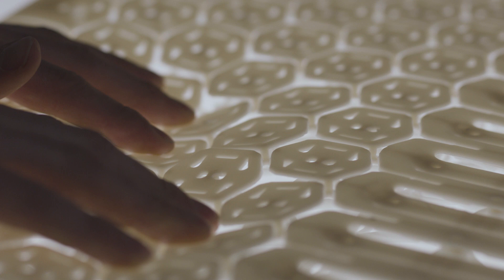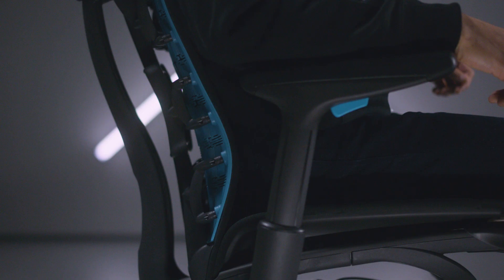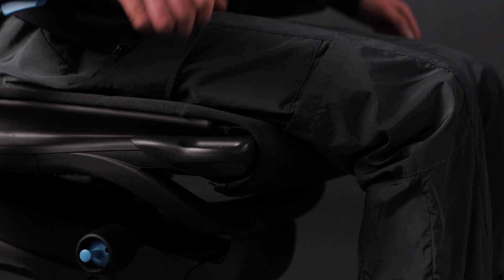To accommodate the broad range of player sizes and shapes, the Embody Gaming Chair has seven adjustments that allow the player to optimize the chair for their specific needs.